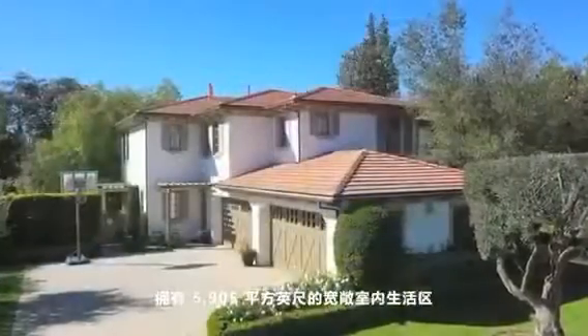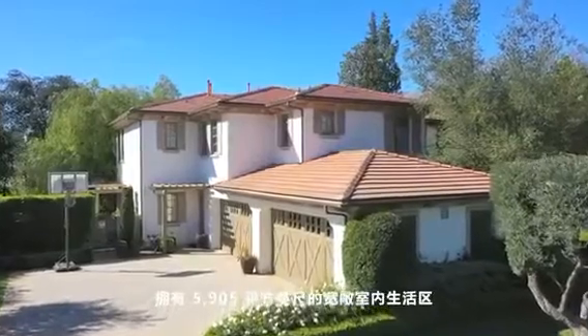Located near the end of a cul-de-sac, this lot is 23,257 square feet with a generous indoor living area of 5,905 square feet.